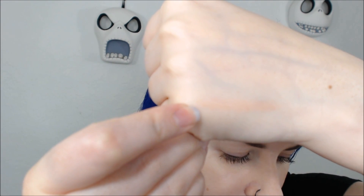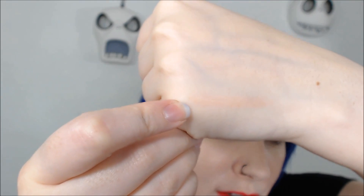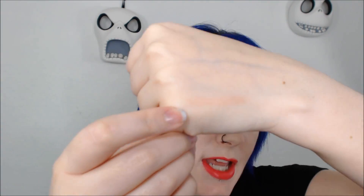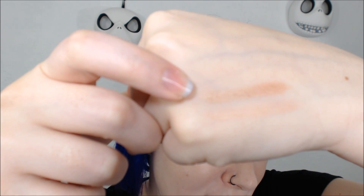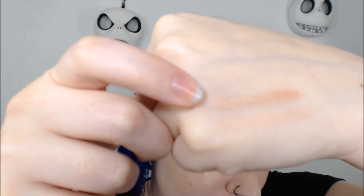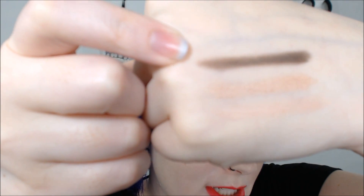The first shade is Cowboy Take Me Away and it's a sheer peachy nude with a little bit of golden iridescence and a satiny finish. The next color is Ya'all and it looks like a peachy brown with a little bit of shimmer. The third shade is Dolly, which is a super pigmented dark brown with a soft satiny sparkle to it.